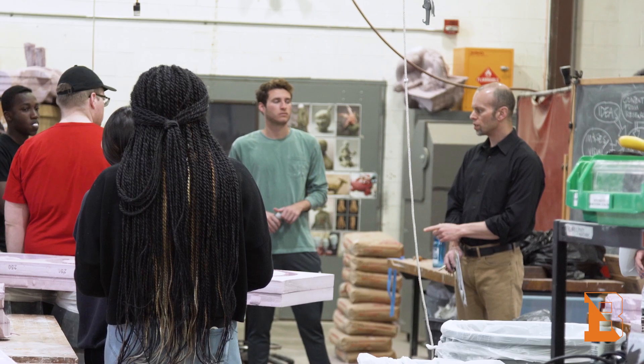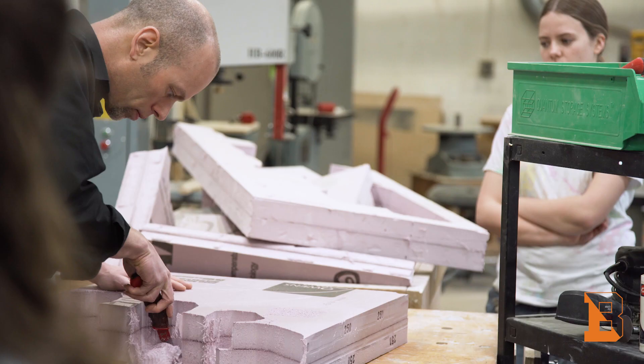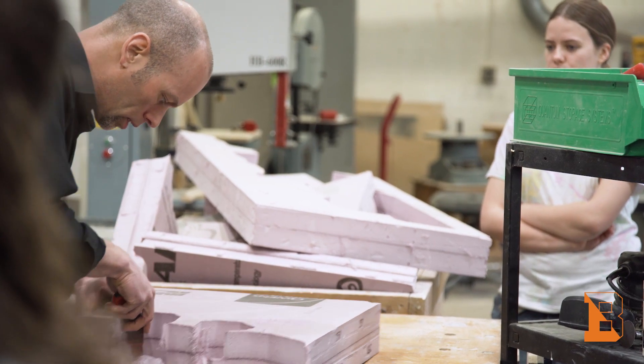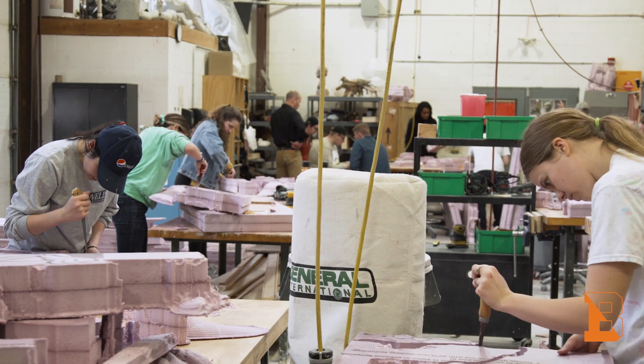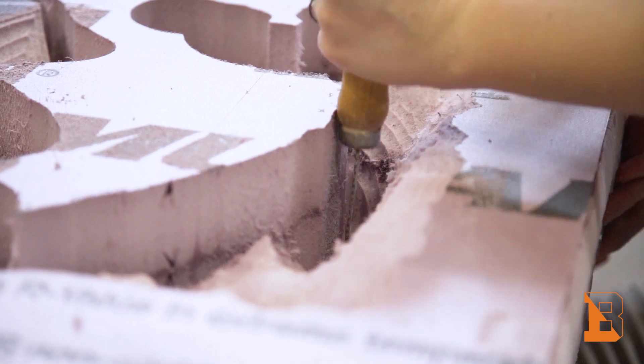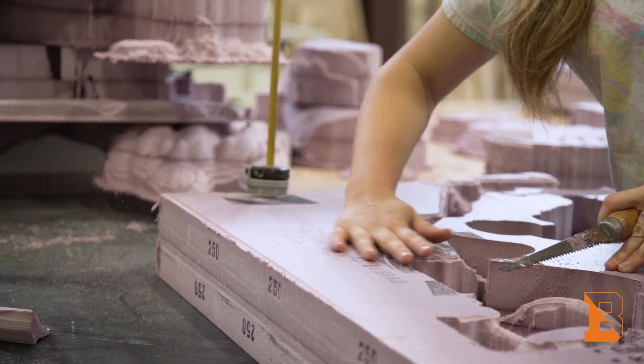Professor Miser makes the class really interesting and really tries to make sure that you learn. He gives us a demonstration of what we're supposed to do and then has us do it, which was a lot more rewarding and fun than just being handed a bunch of commands that you have to learn.